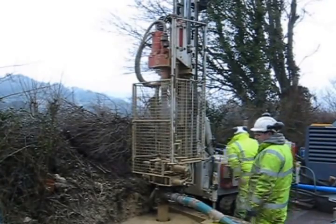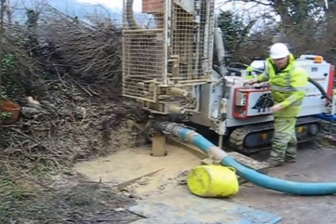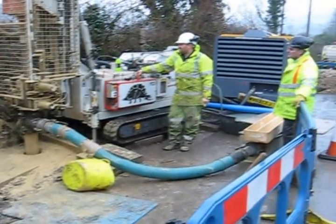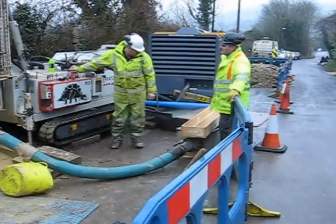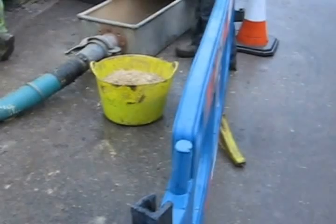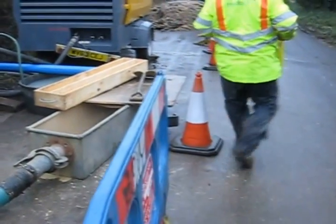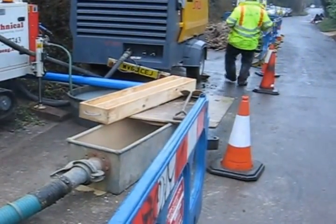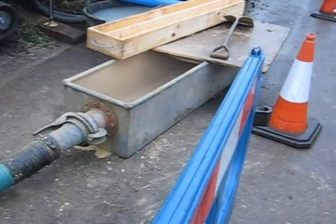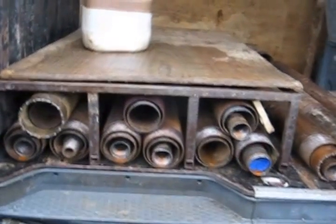It looks like it's only about an inch a second or something like that. The water which goes in from the other side comes out through the hose and is recycled into a tank over this side. And that's the limestone that's coming out — that's the stuff that's been drilled out. There's some of the drill bits and casings and so on that the guys are using for this.